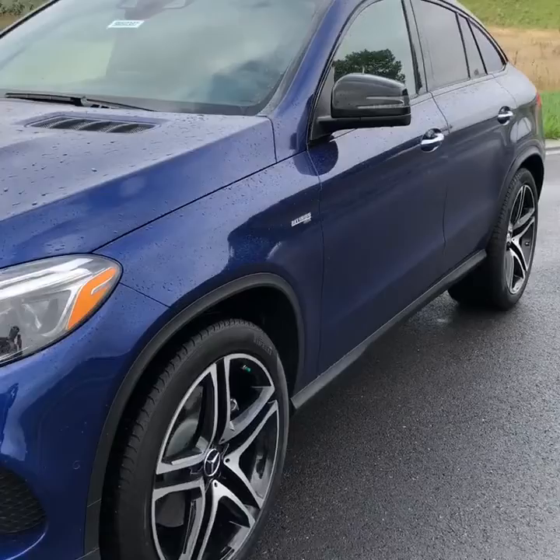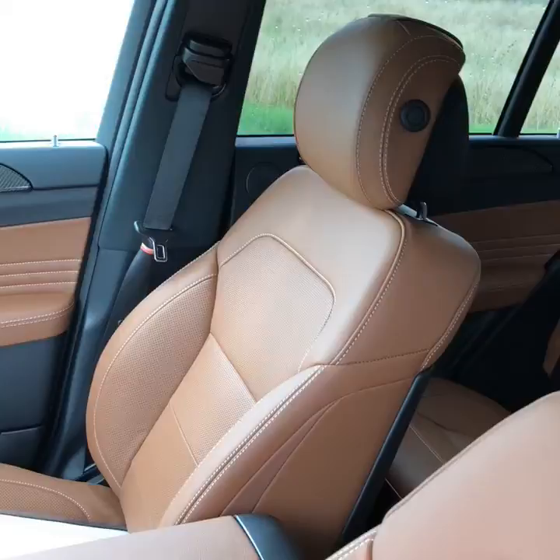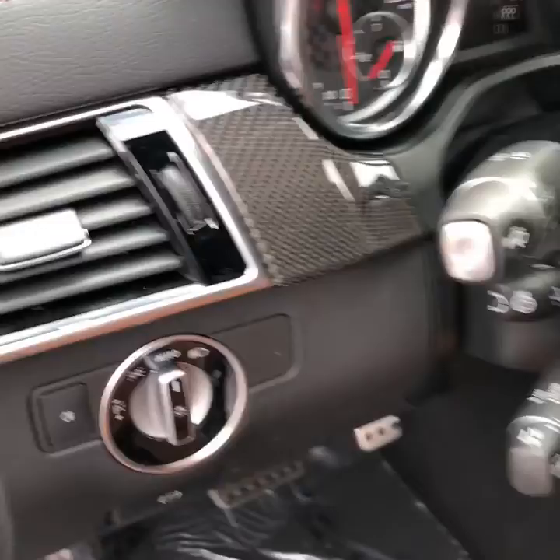Here's the interior of the vehicle. My favorite — the saddle brown interior with the carbon fiber trim. Just absolutely gorgeous interior.